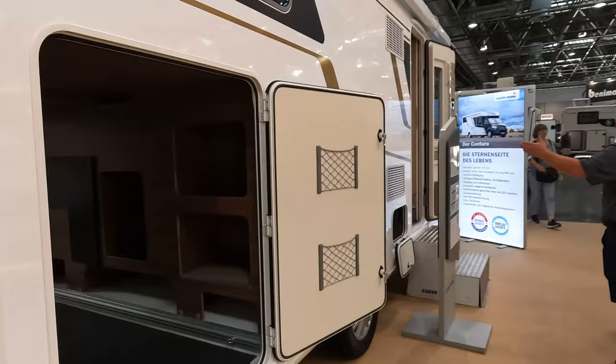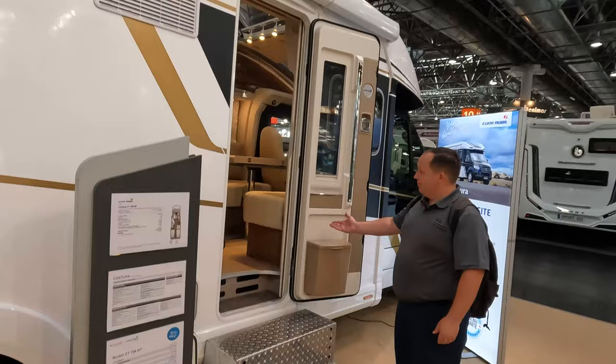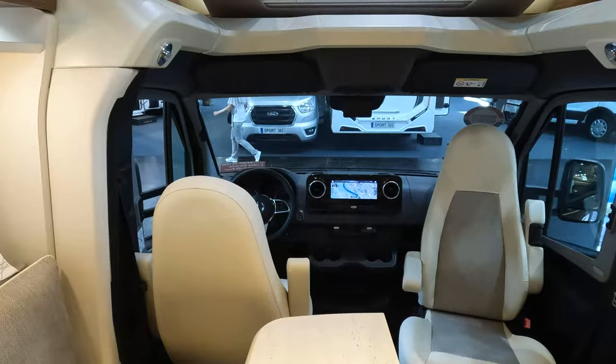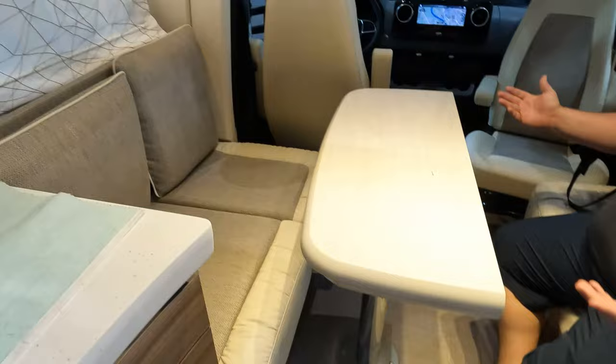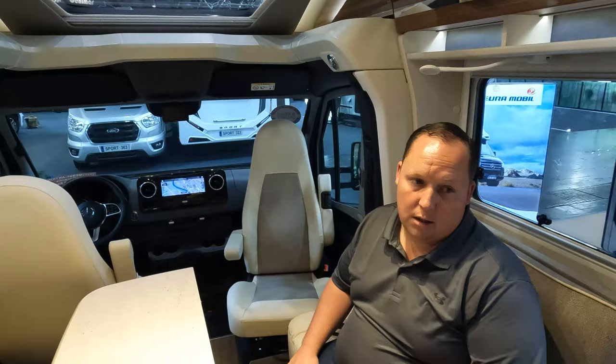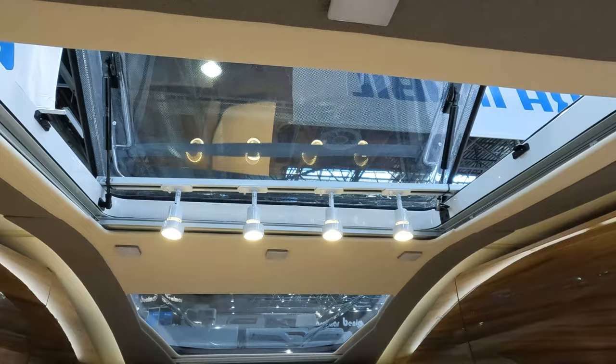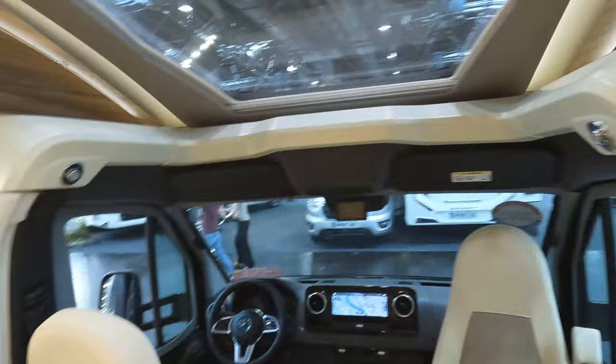There's a backup camera right there. Power awnings, nice Euro windows. Inside — kind of like the other one we were in, but this one is on the Mercedes chassis. Very much like our motorhomes: nice touchscreen, lane assist, adaptive cruise. I actually like this table and chair setup better — a little stiffer. This motorhome looks just like a Winnebago 24V. One thing that's different is this big sunroof — it gives it so much light and makes it feel open.